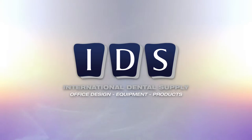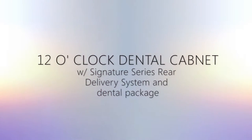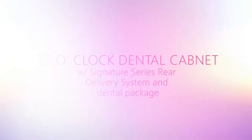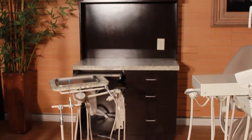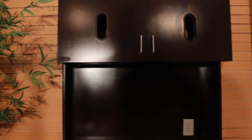IDS Office Design Equipment and Products and Signature Series proudly brings to you the 12 o'clock dental cabinet with Signature Series rear delivery system and dental package. The Signature Series 12 o'clock dental cabinet is top of the line in dental cabinetry, made in the US from medical grade plywood. The 12 o'clock dental cabinet was designed for captivation and supreme functionality.